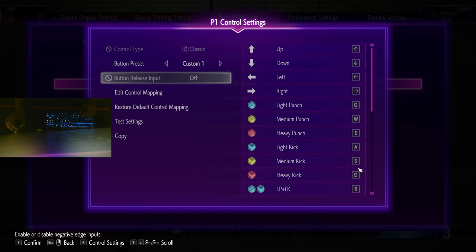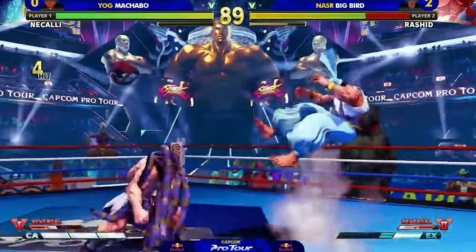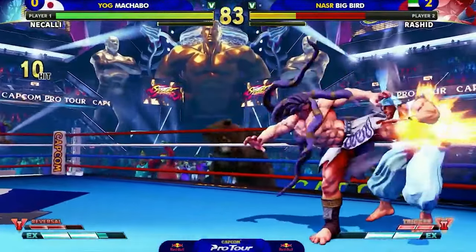The precision of inputs, customizability, accessibility, versatility, and competitive performance offered by keyboards are unmatched by any other input device. As the competitive gaming scene continues to evolve, players should seriously consider embracing the keyboard to enhance their skills and excel in the highly demanding world of Street Fighter VI.